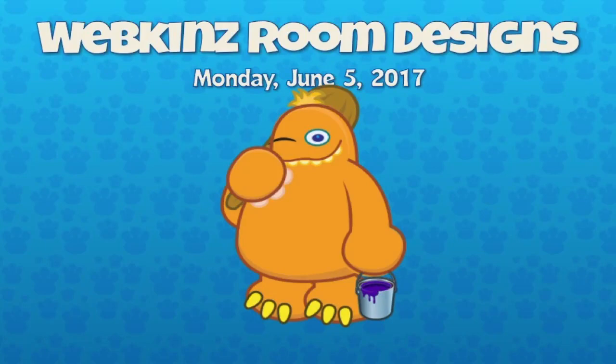Hey guys, it is Sunday June 5th 2017 and I'm back with some more room designs to share with you. I've got Mandy in studio — hey Mandy — and Sally is here — hey Sally. I'm really excited to show you guys this bunch because there's a whole series of new players who have sent me designs, so let's get right to it.